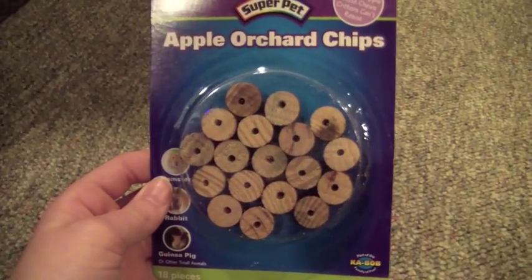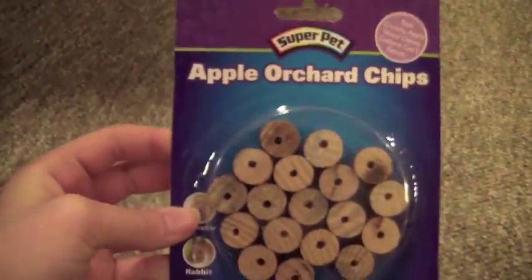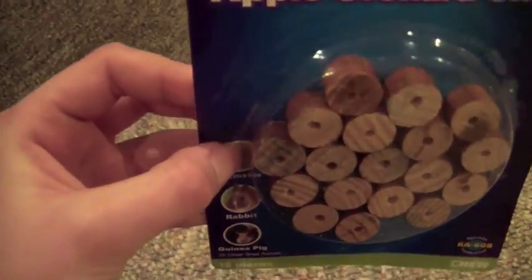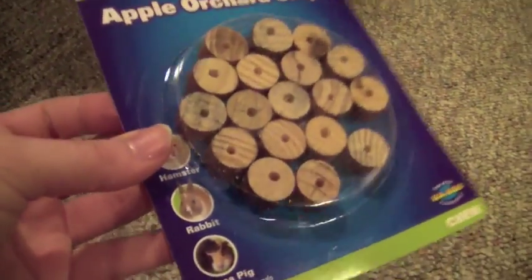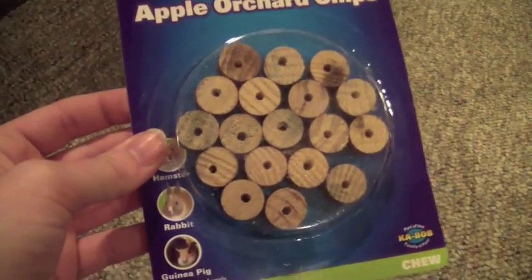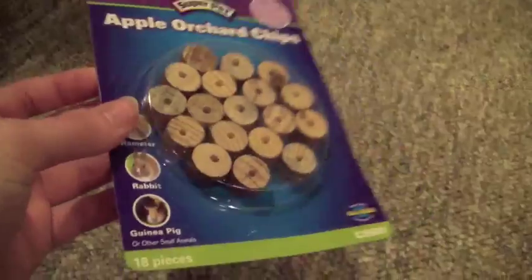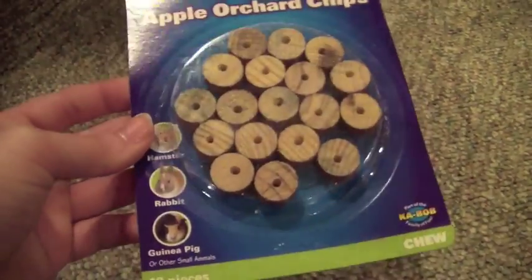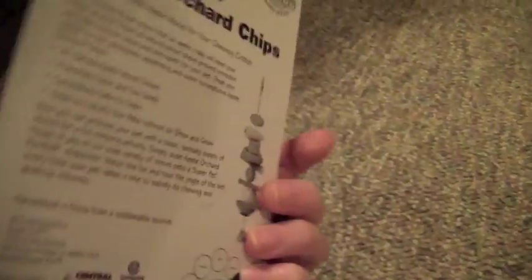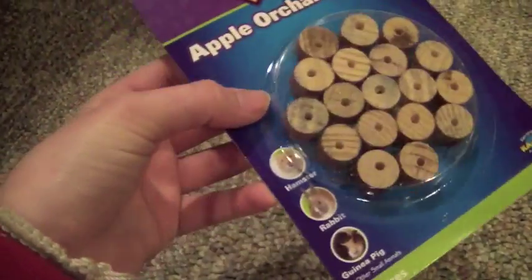Okay, so the first thing to start this haul off with would be these apple orchard crisps — chips, whatever you want to call them. They're labeled for guinea pigs, rabbits, hamsters, but I'm giving these to the chinchillas because Rose likes anything apple-wise. They have holes in the middle and they're just tiny little things. All the stuff I got was toys today because I didn't need guinea pig pellets or hay, so I just went to a different local place for dog and cat food.